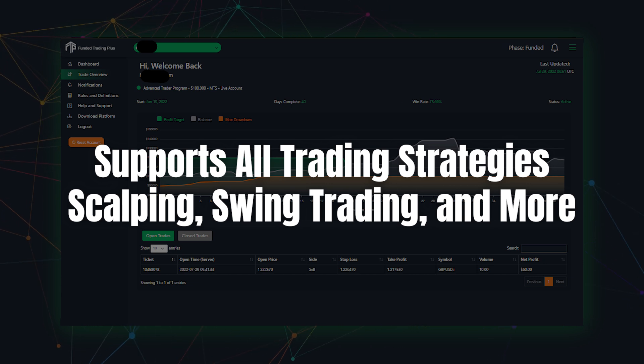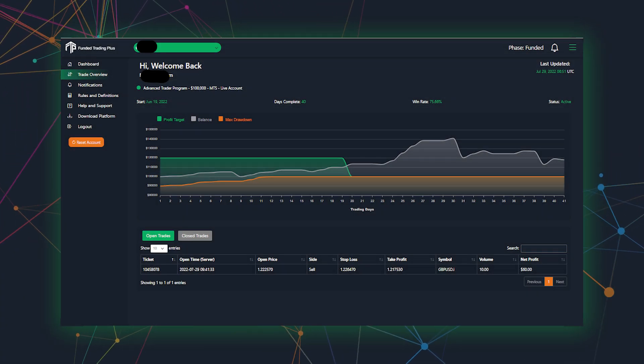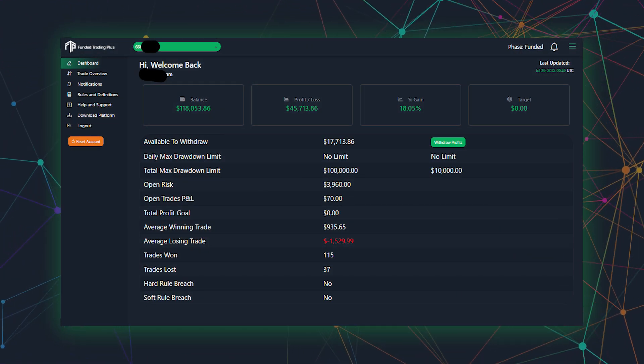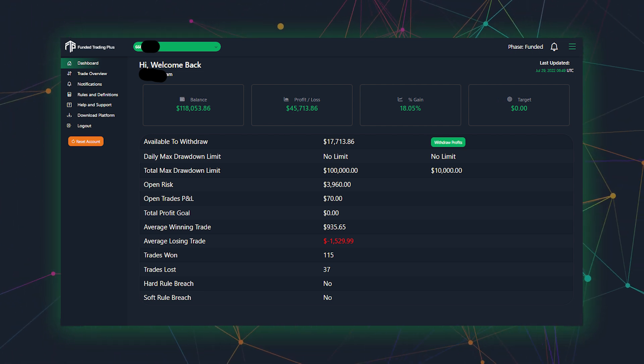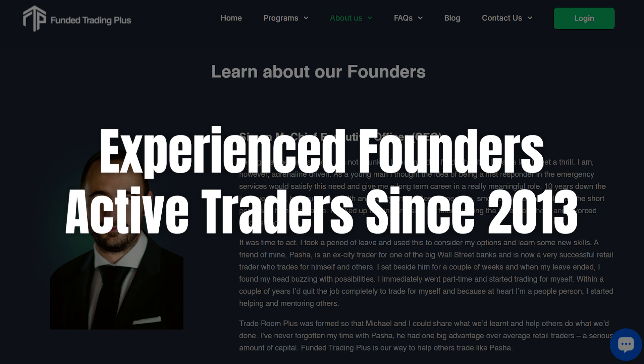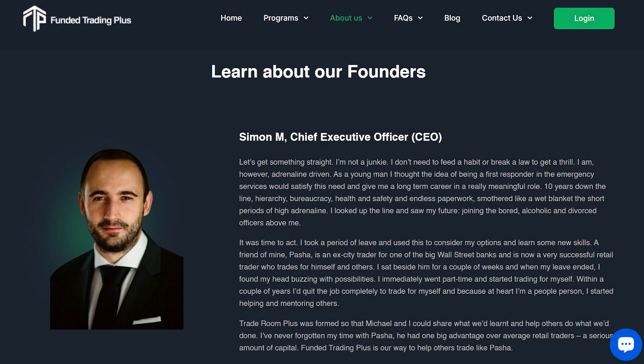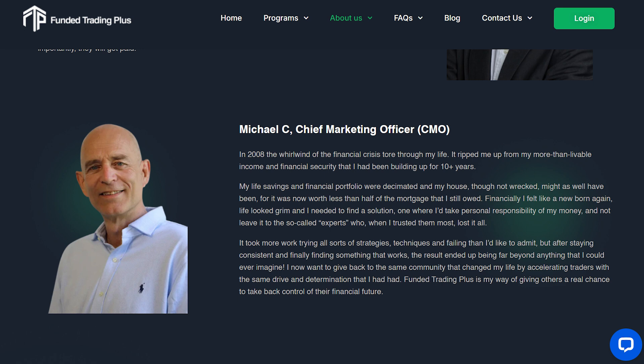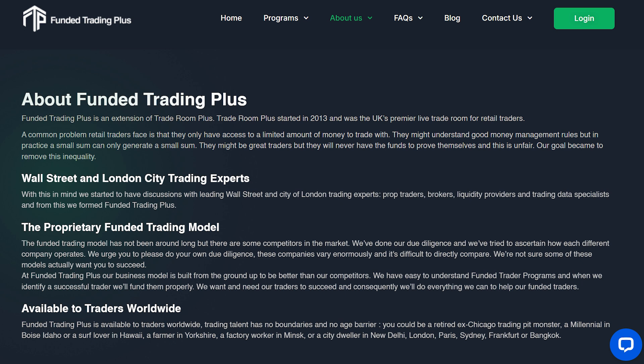For those who enjoy simulated trading, Funded Trading Plus provides a unique simulated trading experience that's as close to real market conditions as possible. This allows traders to practice and refine their skills without the risk of losing real money, and empowers them to engage more confidently using any strategy they prefer. The platform also benefits from experienced leadership — Funded Trading Plus is led by ex-city traders who have been actively trading and mentoring since 2013, built on a foundation of real-world trading knowledge and expertise accumulated over more than a decade.